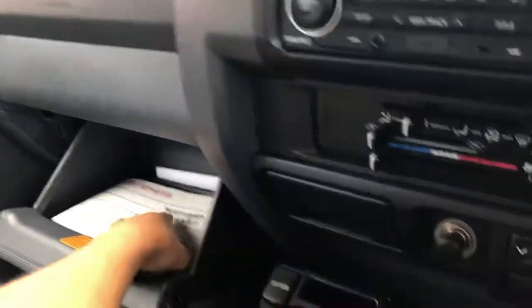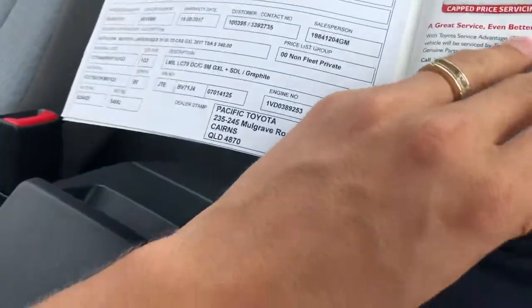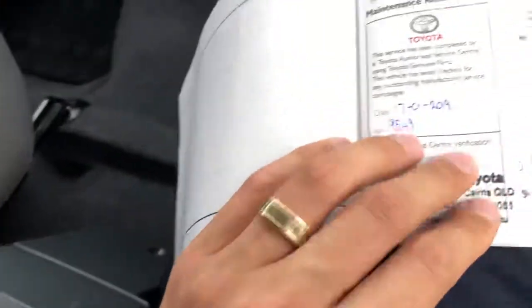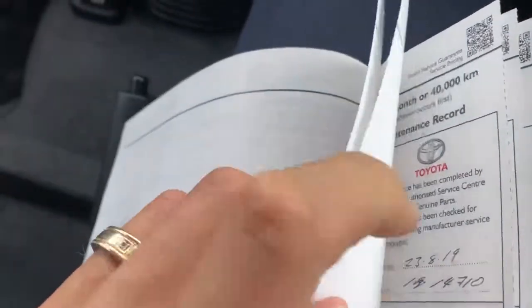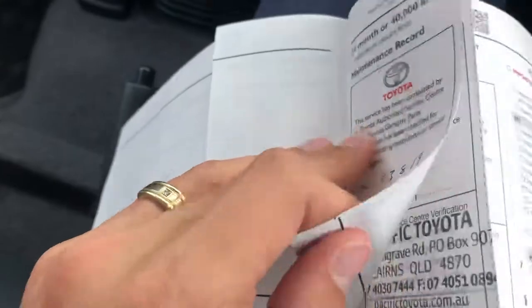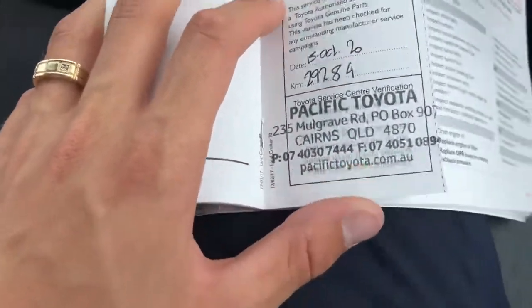If we just have a look in your logbook here — as I said, private local owners bought brand new from us. We've got services here from 10,000 kilometres, done by kilometres, then at 20,000 Ks there, and then at 30,000 Ks there — all with us, as you can see.